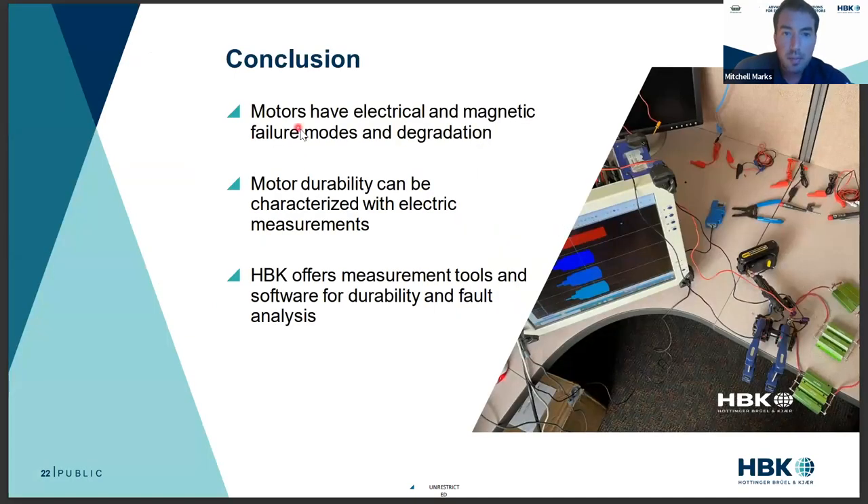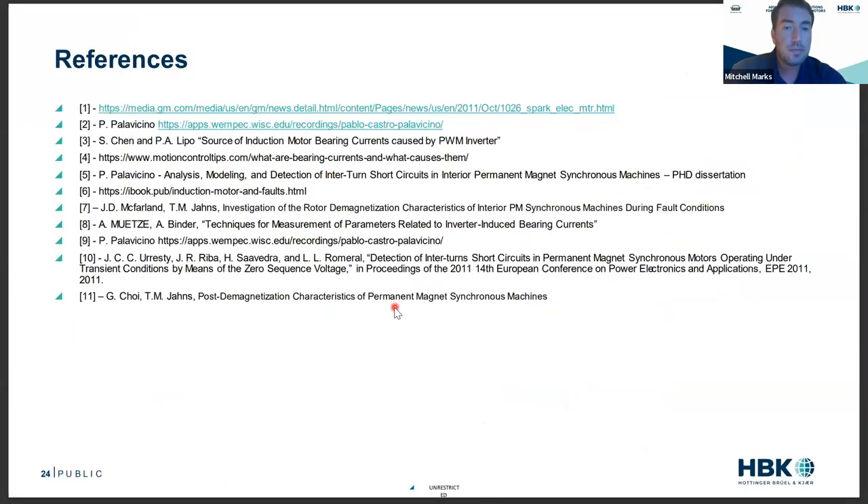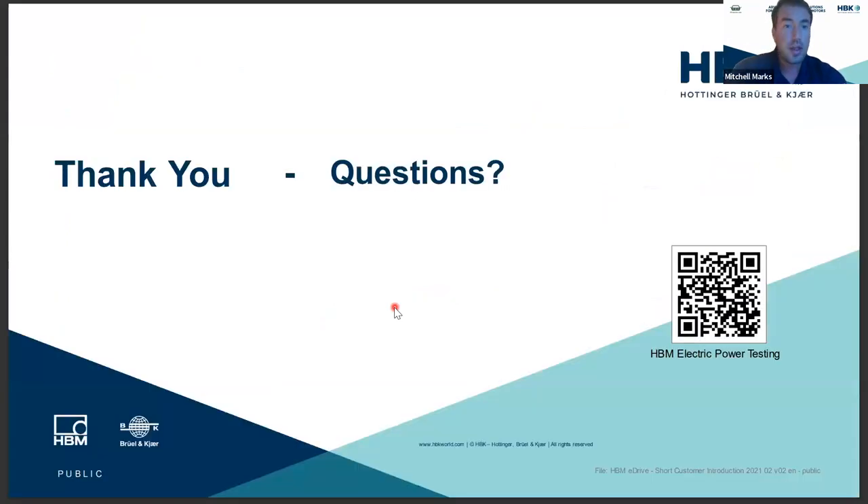In conclusion, motors have a variety of failure modes. Motor durability and production testing can be characterized with electrical measurements, and HBK offers a variety of tools for durability and production. All scenarios are unique, so please contact us to discuss your specific needs. For more on our products, scan the QR code or reach out directly. Questions will be answered after Christoph and Thomas's presentation.